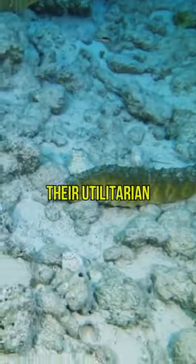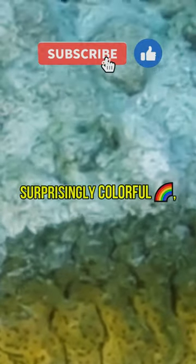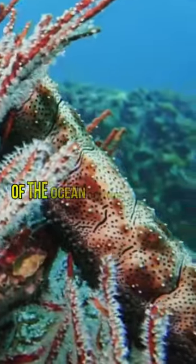But don't let their utilitarian function fool you. These detritivores can be surprisingly colorful, sporting vivid hues of red and other bright colors that stand out against the darkness of the ocean floor.